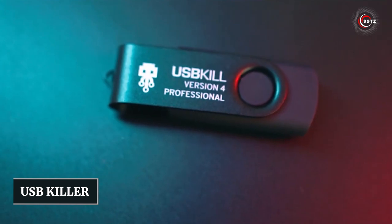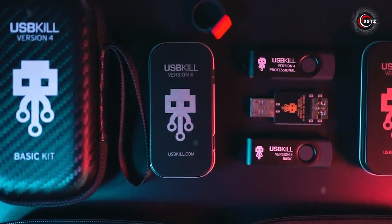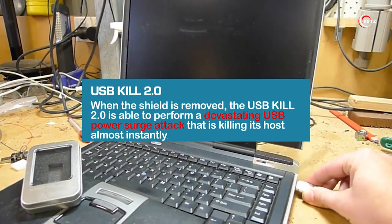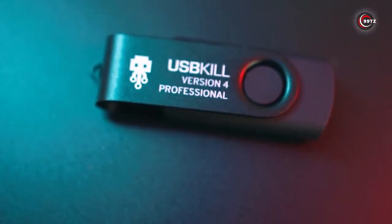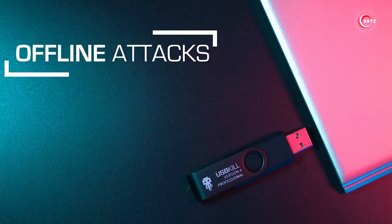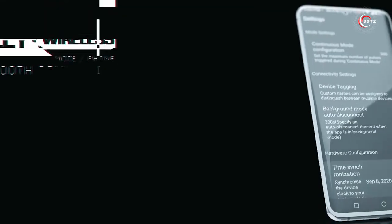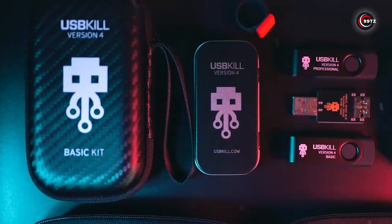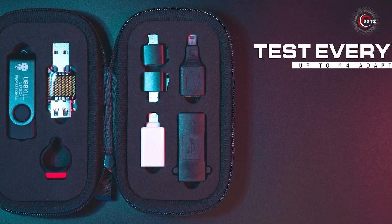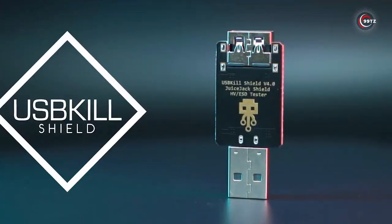Number 7: USB Killer. Have you ever wondered how secure your devices really are? If you're a tech enthusiast or a cybersecurity professional, you've probably heard about the USB Killer, a hacking gadget that can test the resilience of your devices against power surge attacks. This small but powerful device looks just like a regular USB flash drive, but it's capable of causing permanent damage to the hardware of any USB-enabled device. It's actually a valuable tool for ethical hackers and security researchers. You can purchase the USB Killer on Amazon, but remember to use it responsibly and only on devices you own or have explicit permission to test.